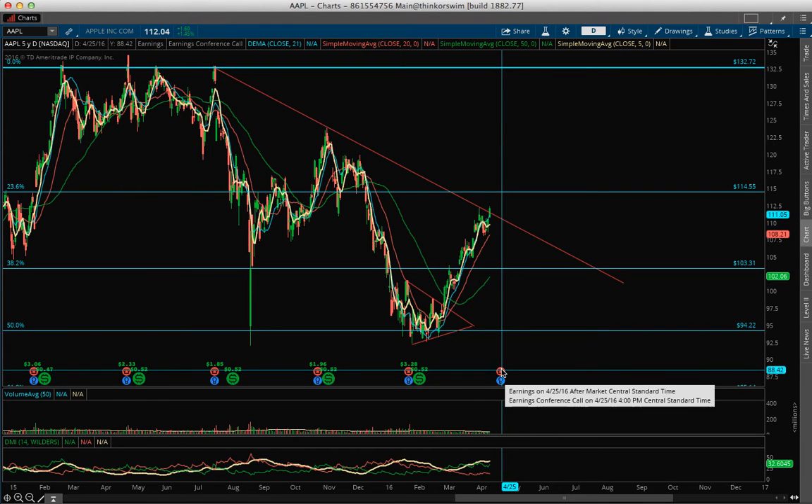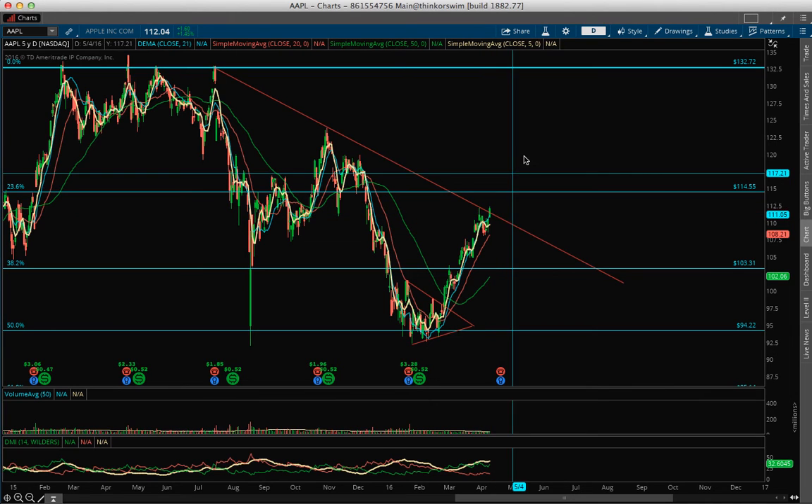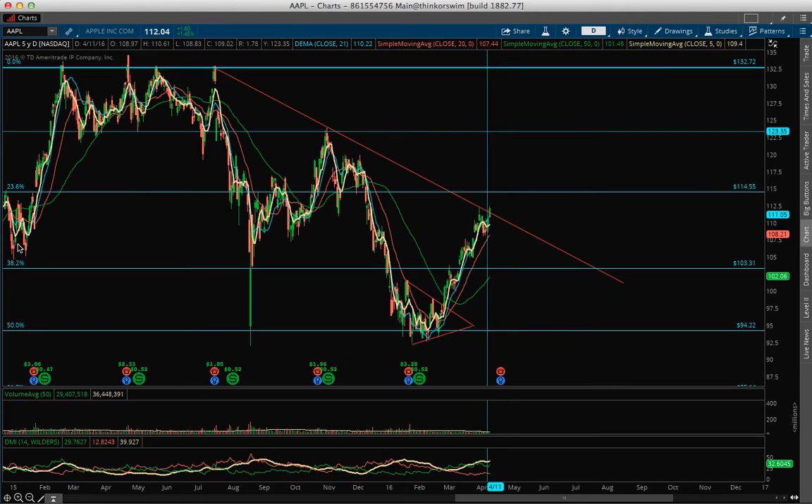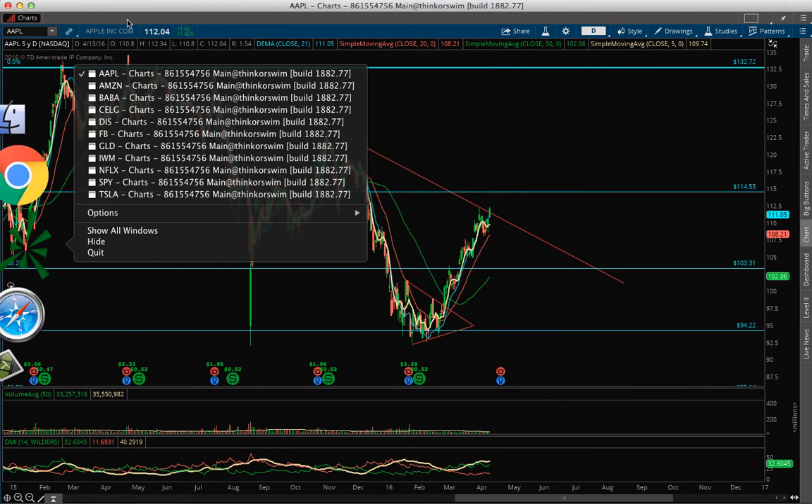A report is coming on April 25th, so that's about 12 days or two weeks from here. We might get a nice run, probably to 120 or 125. So let's see what happens if tomorrow confirms.